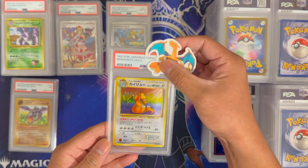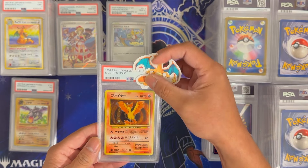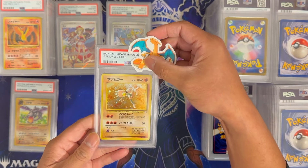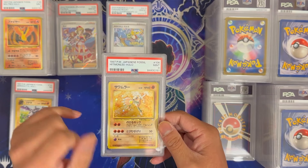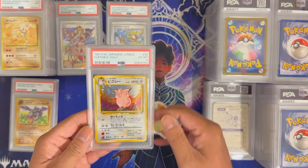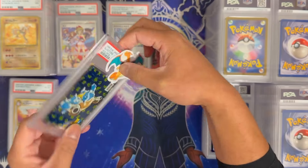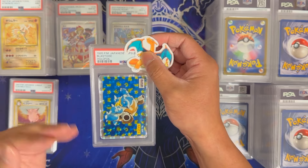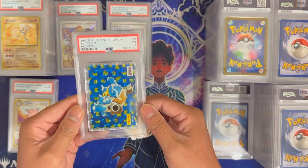Another Fossil Dragonite Hollow — this got a 9 again. Moltres from Japanese Fossil — 9. Hitmon Lee from Japanese Fossil — 9 as well, with a nice swirl right there. Clefable from Jungle in Japanese — this got a 6. Here's an interesting card: the Top Sun Blastoise Hollow Foil, very worn. I just wanted to get this essentially authenticated — I wasn't expecting a very high grade, and it got a 1. That's to be expected.